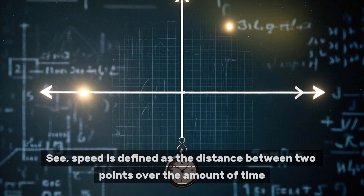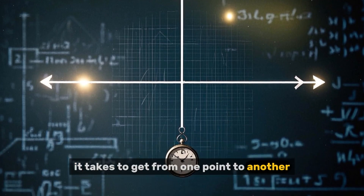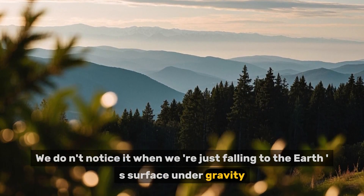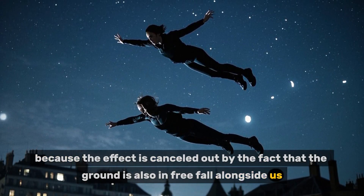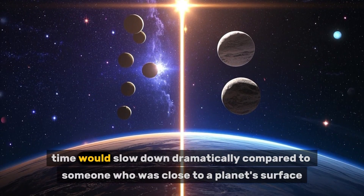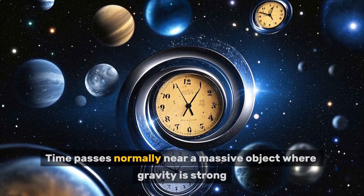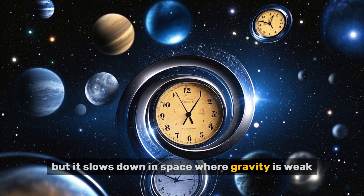Speed is defined as the distance between two points over the amount of time it takes to get from one point to another. When you're in free fall, time effectively stops — we don't notice it when falling to Earth's surface under gravity because the effect is cancelled out by the fact that the ground is also in free fall alongside us. But if you were to get away from the gravitational pull of a planet, time would slow down dramatically compared to someone close to a planet's surface. This is called gravitational time dilation: time passes normally near a massive object where gravity is strong, but it slows down in space where gravity is weak.